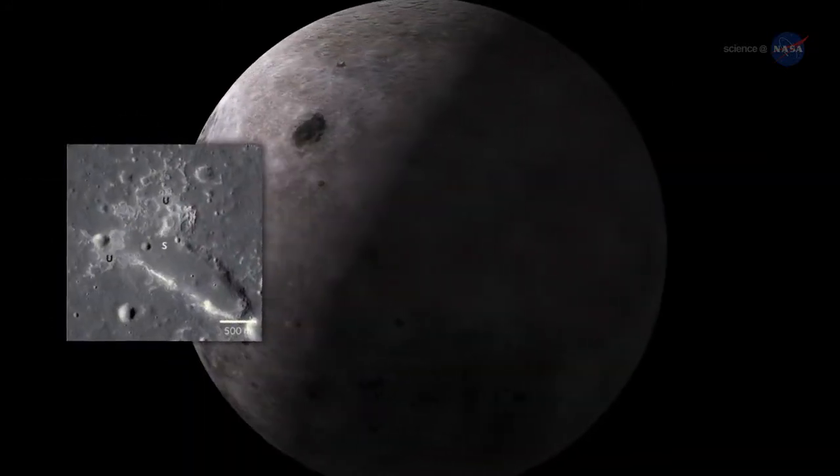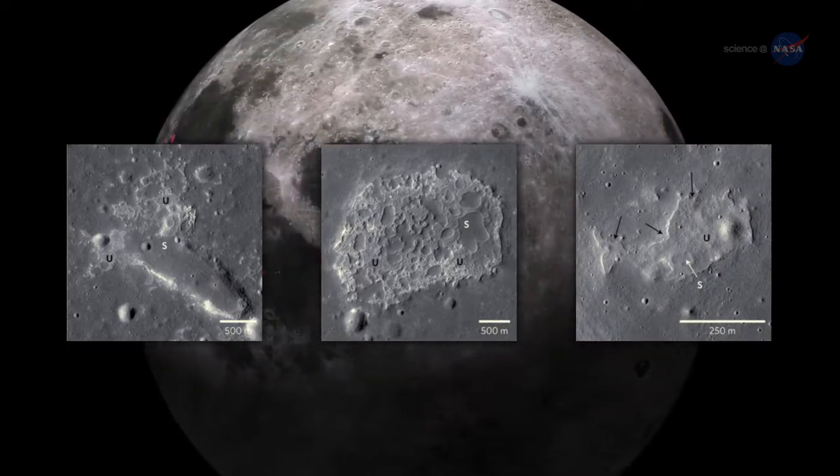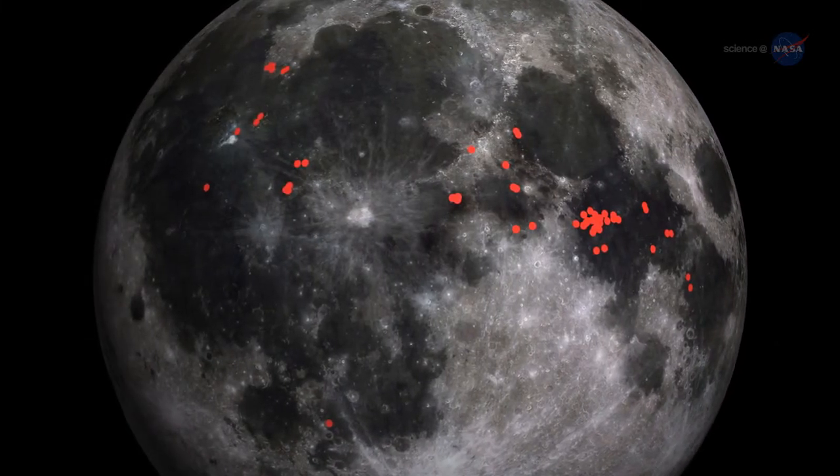IMPs are too small to be seen from Earth, averaging less than a third of a mile — about 500 meters — across in their largest dimension. That's why, other than INA, they haven't been found before. Nevertheless, they appear to be widespread around the near side of the Moon.